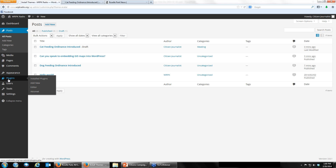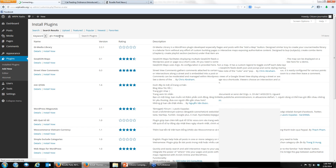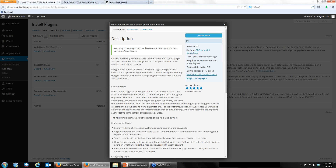You can search for themes specifying features like color and column layout — if you want tan with two columns, the search will only return themes matching those criteria. You can pick any of these and install them. If you want to install one, you can preview it first to see what it looks like. This is a good thing with WordPress — many of these things you can preview before putting them on the internet, so there are no major errors or missteps like other web design approaches might give you.